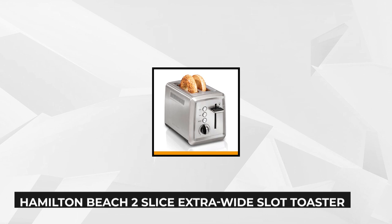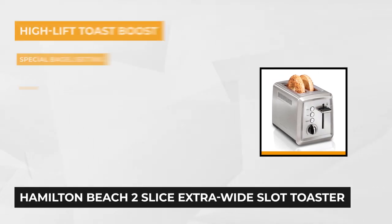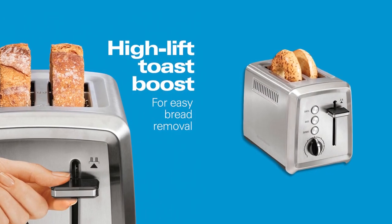At number two is the Hamilton Beach two-slice extra-wide slot toaster. Hamilton Beach is a well-known company with a hundred years in creating products with customers in mind. They carefully design them to make life easier and use customer insight through research and rigorous testing to ensure all their products are the best. So you can rest assured of its quality and functionality — it won't disappoint.